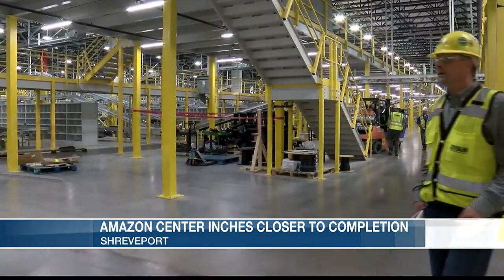Amazon said they're looking to open this facility possibly in mid-2024. In Shreveport, Jade Myers, KSL News 12. We'll check back in with Jade coming up in about an hour on KSL News 12 at 6.